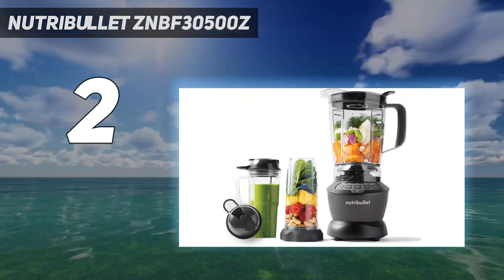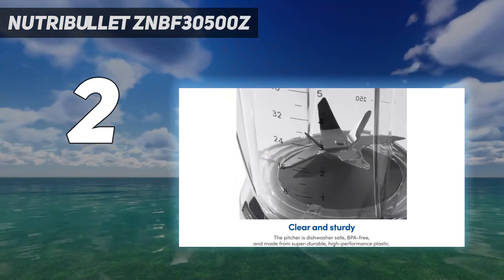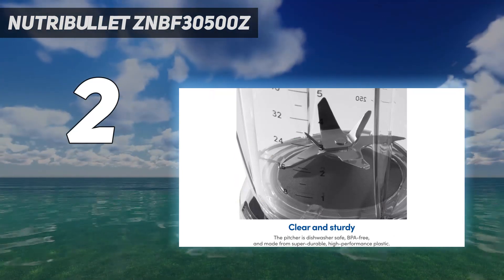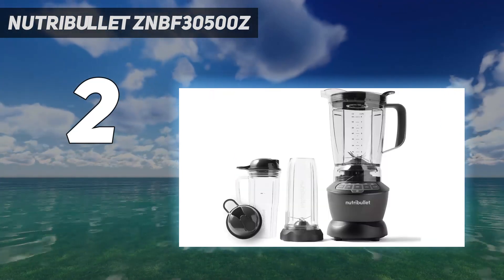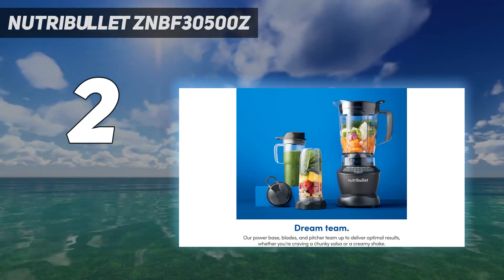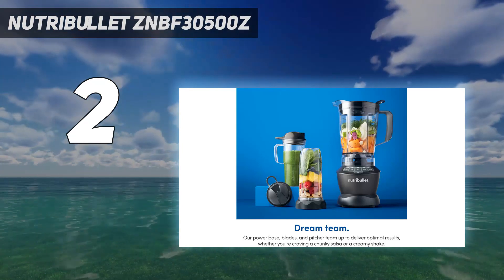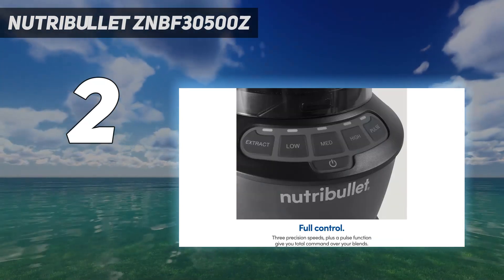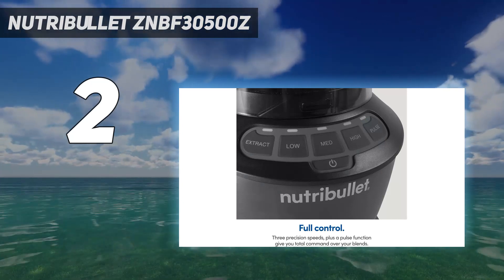The base is not much larger than other Nutribullet models, and it has suction cups on the bottom that reliably prevent it from shifting around. The blades screw onto the top of the personal cups and then get inverted to be blended, so be careful to unscrew the personal blending cups from the base of the blender when you're done blending. It's easy to accidentally make a mess if you unscrew the cup from the blade instead.